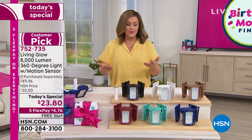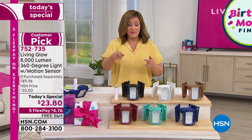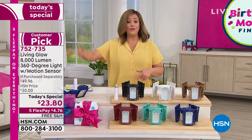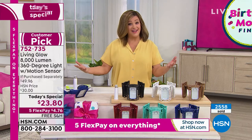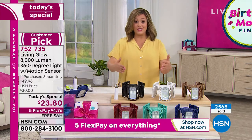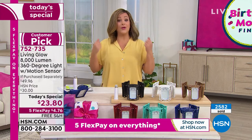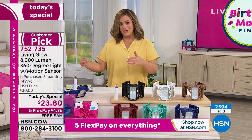Here's the best part — we've got the flex pay. If you've got any debit or credit card you love to use, it means you only have to pay $4.76 tonight, then you get another four months to pay it off. That is part of our birthday month finale — there's five flex on everything you see on HSN, everything on hsn.com. We are very, very busy — before I even got on air, a thousand were sold already.